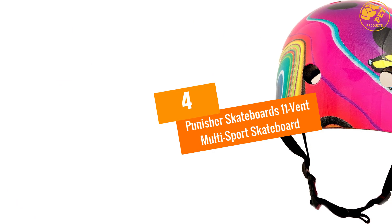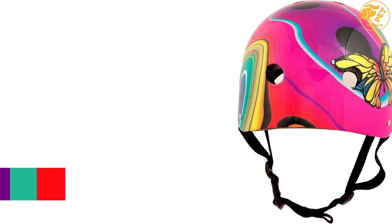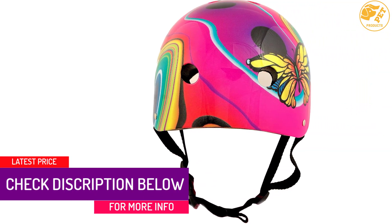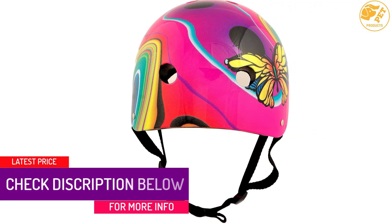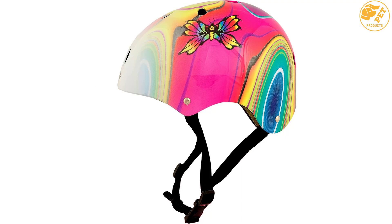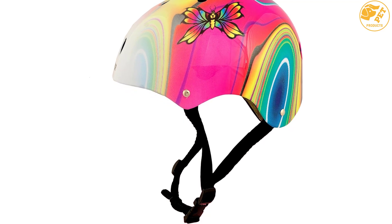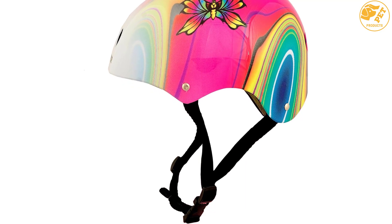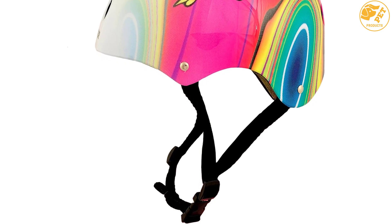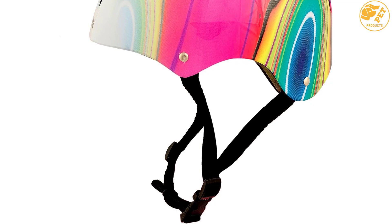At number 4, the Punisher Skateboard's 11-Vent Multi-Sport Skateboard Helmet. It is one of the best skateboard helmets, made for people who like cool graphics. The Punisher Skateboard has a huge demand among girls due to its distinct design and cool colors. Along with having a beautiful look, it offers a high comfort level while skateboarding. This helmet is CPSC certified and made from hard ABS plastic to offer the right protection, and it also has a flexible chin strap to keep you protected.